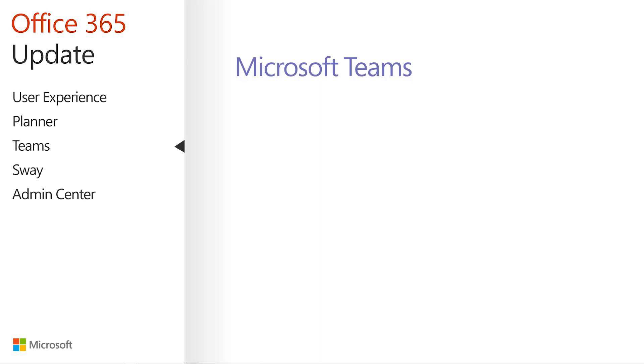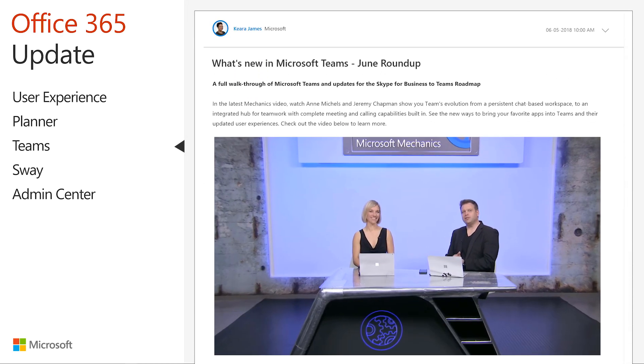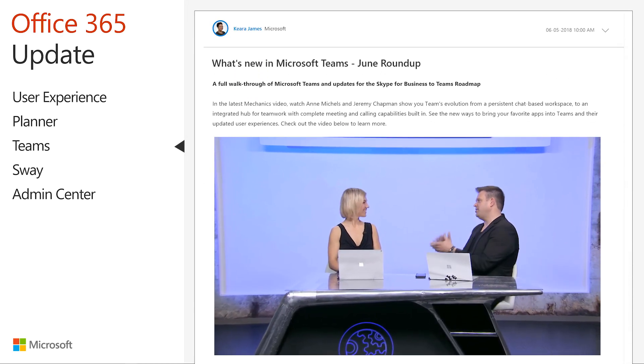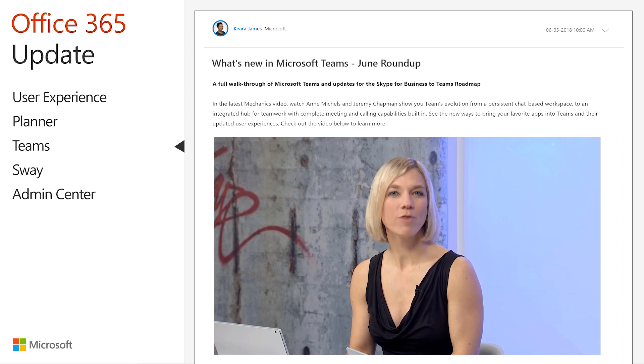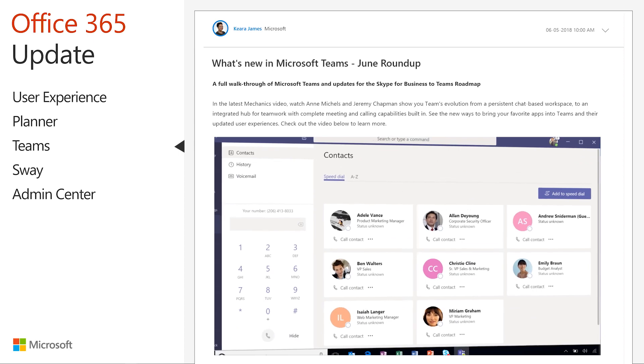Video and conference calling integration within Teams has seen several enhancements, including the ability to assign delegates in Teams so that others can make and receive calls on your behalf, the ability to share files from your laptop or from mobile devices including iPhones and iPads, and cloud recording, which enables you to record any meeting for future playback — especially helpful to anyone who cannot attend the meeting live. There's a great demo delivered by my colleague Ann Michaels, and a lot of tools are covered in the June 5th Microsoft Teams blog post covering all these features as well as additional new functionality.